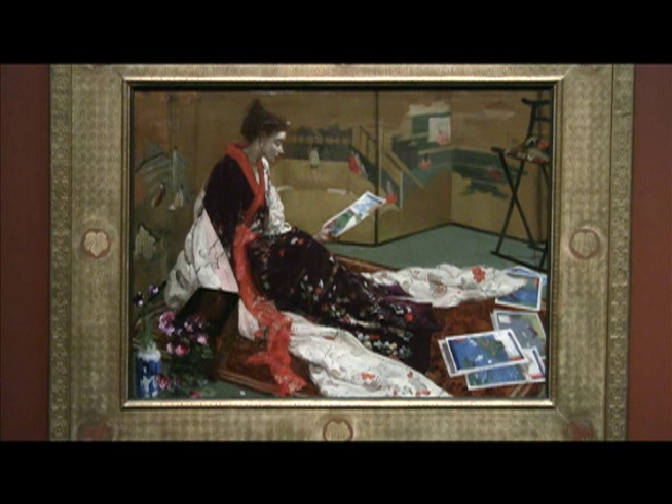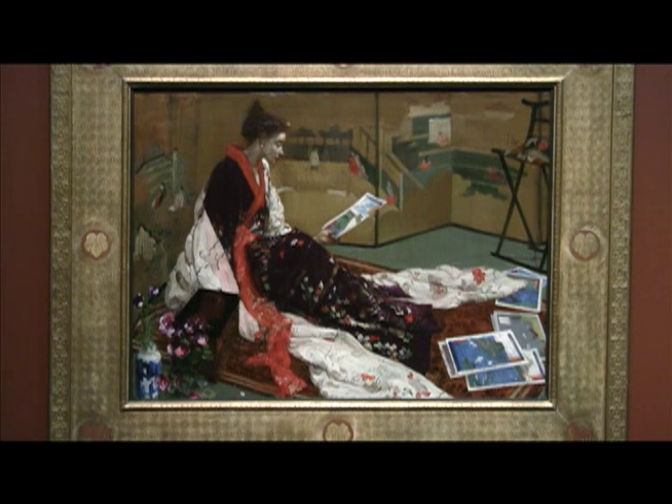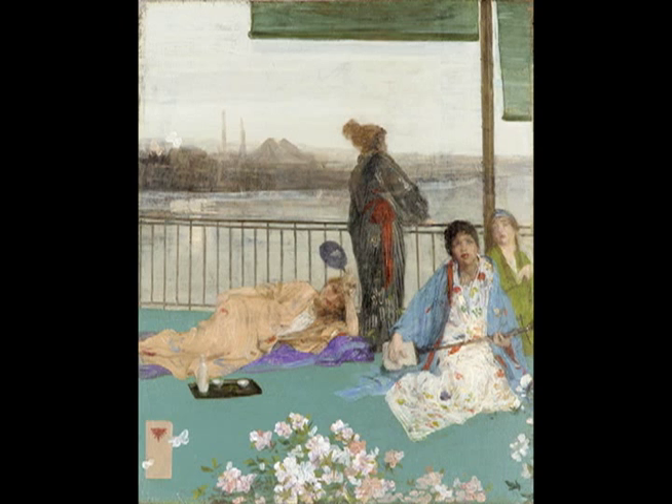We have several more of these kinds of costume paintings in the Freer Gallery, of which Caprice in Purple and Gold: The Golden Screen is one, and The Balcony is another.